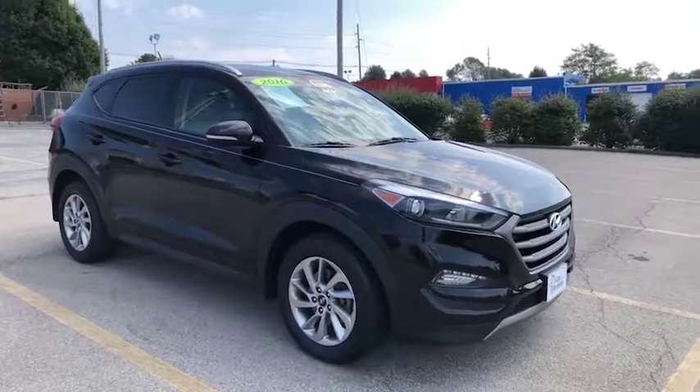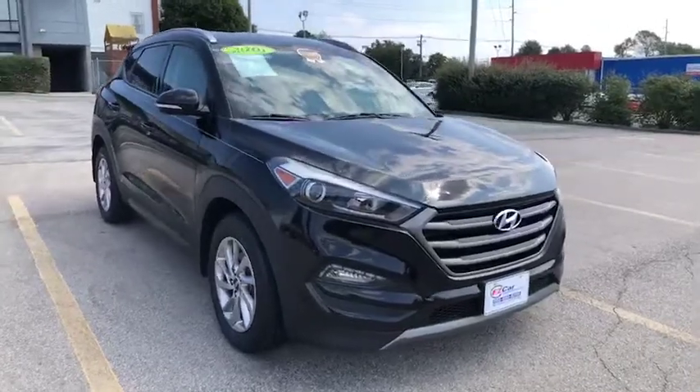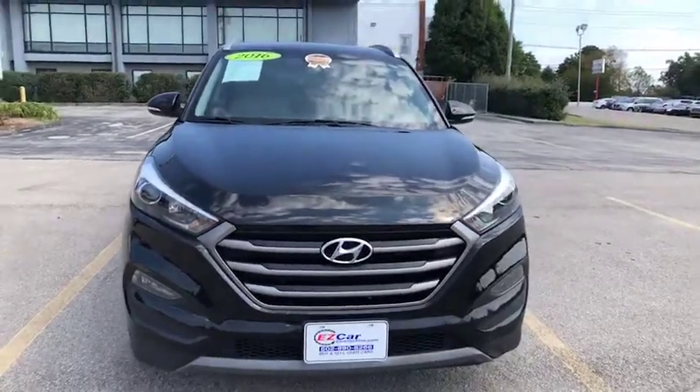Hello, thank you for your interest in our 2016 Hyundai Tucson. My name is Leslie and I'm the Internet Director here at EZ Car Connection.